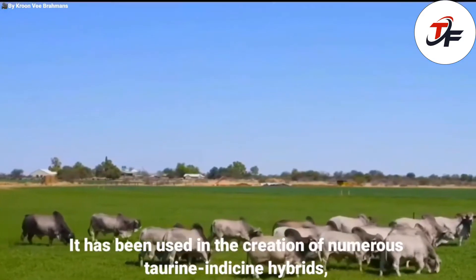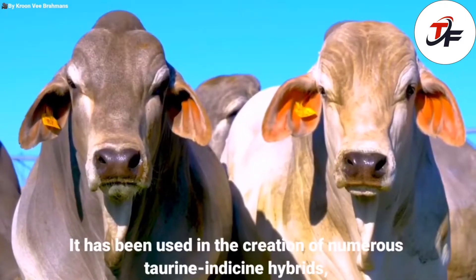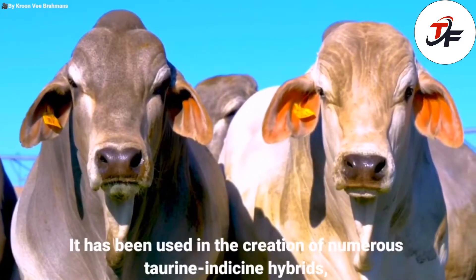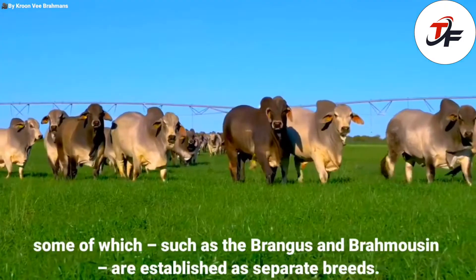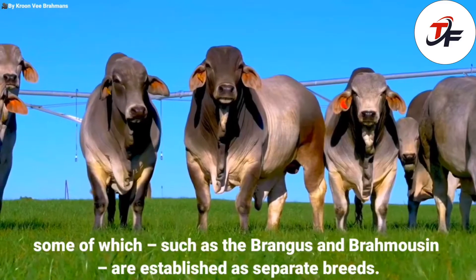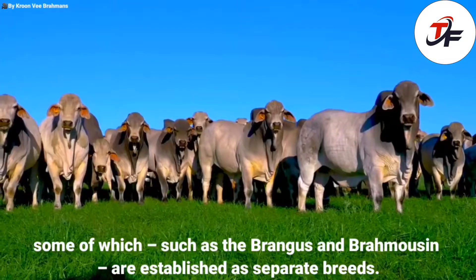It has been used in the creation of numerous Taurine-Indocene hybrids, some of which, such as the Brangus and Brahmasan, are established as separate breeds.